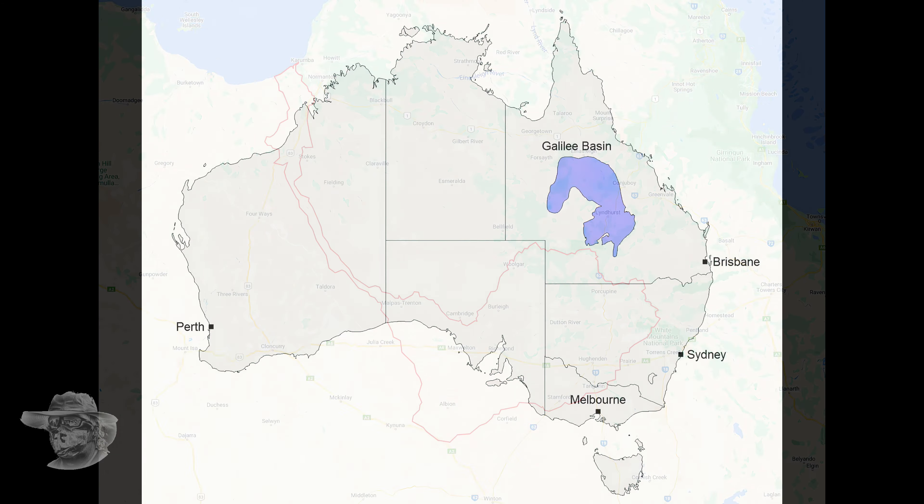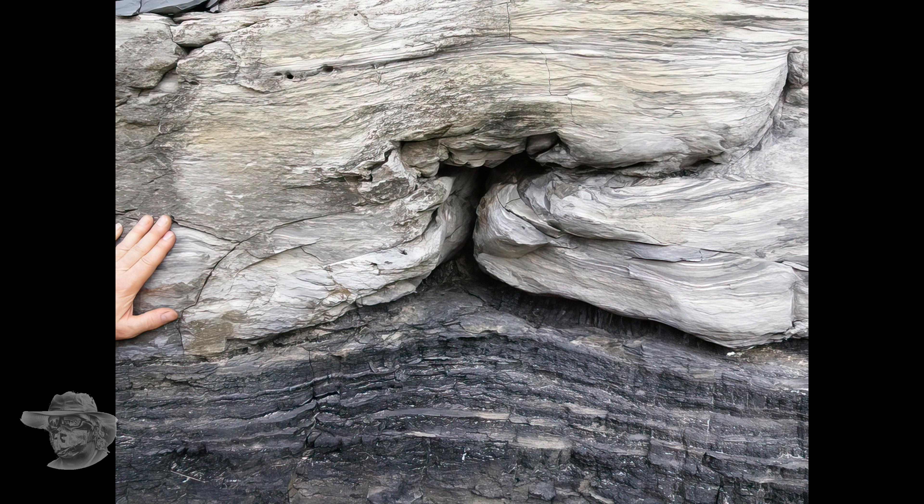Here we have a beautiful looking map. Everything you see here is sedimentary rock and pretty much everything you see is Cretaceous — there's some Permian stuff underneath it, but this is Cretaceous. Here's a close-up of Richmond; you can see the two rivers, the Dutton River and the Flinders River. And being Cretaceous and sedimentary, you know it's going to have something in it — fossils. And we're going to get to that now.